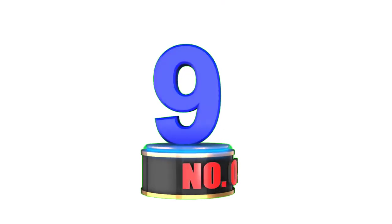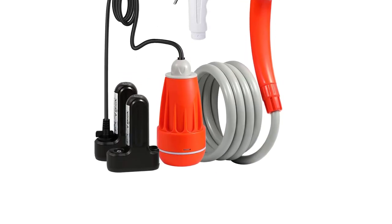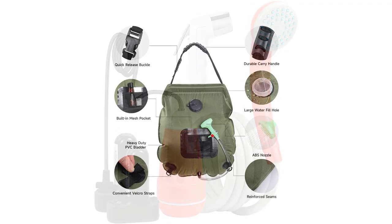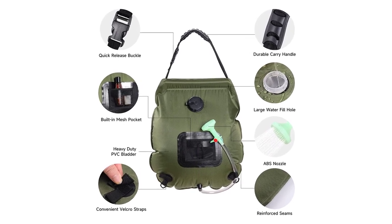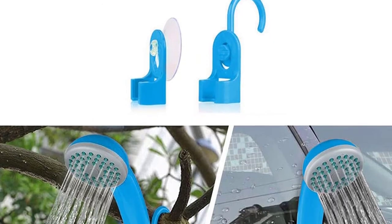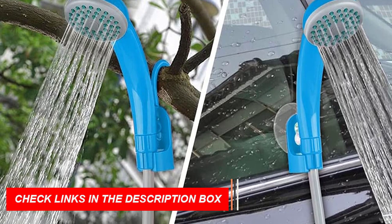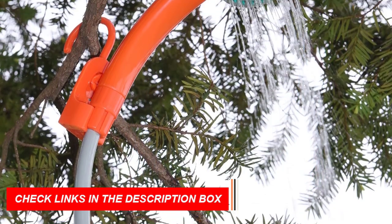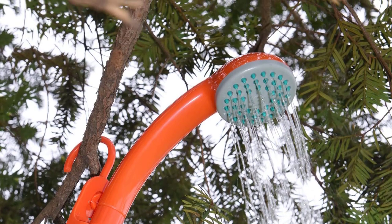Number 9: Portable Camping Showers. Introducing Portable Camping Showers, the must-have camping gear and gadget of 2023 for tech-savvy campers. These compact and easy-to-use showers provide the luxury of cleanliness while enjoying the great outdoors. With their portable design and convenient water storage capacity, you can stay fresh and clean no matter where your adventures take you. Simply fill the shower with water, pressurize it, and enjoy a refreshing shower experience.